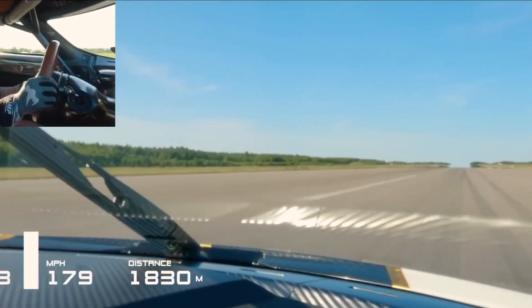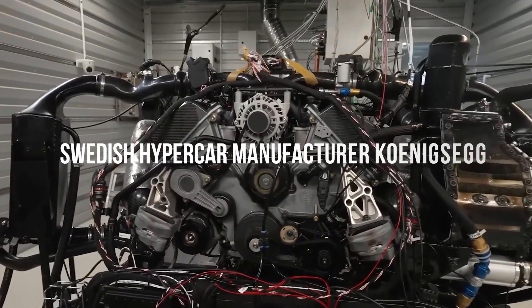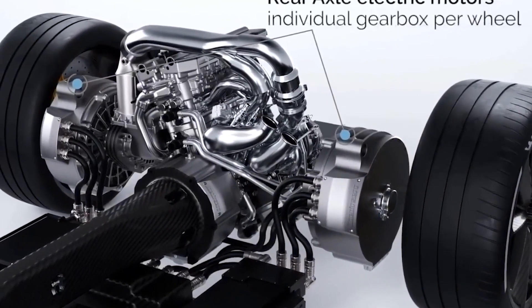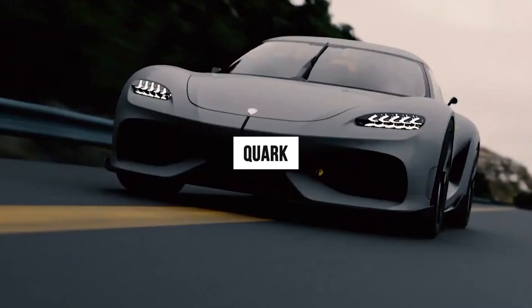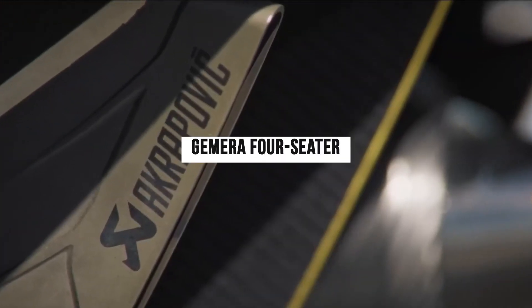The new electric motor from Swedish hypercar manufacturer Koenigsegg demonstrates the company's long history of embracing cutting-edge technology. The new technology, Quark, is an electric motor — a little powerhouse that was developed for the Gemera four-seater.